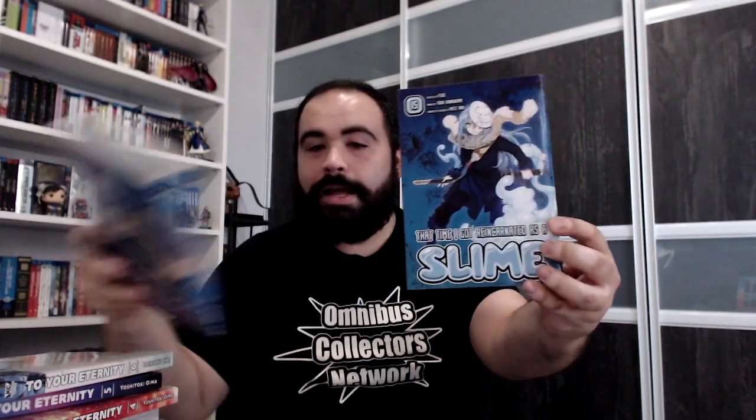Next, a double doozy of slime goodness. We have That Time I Got Reincarnated As a Slime Volume 14 and Volume 15. That's not all the manga though — I forgot about something really awesome. Here's another quick story relating to that Mermaid Saga thing.